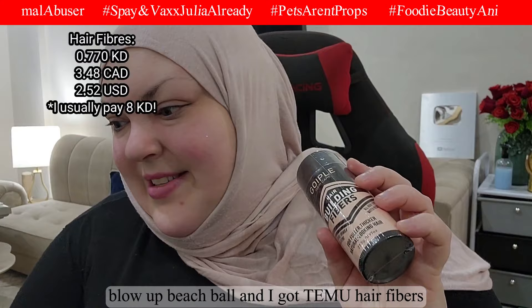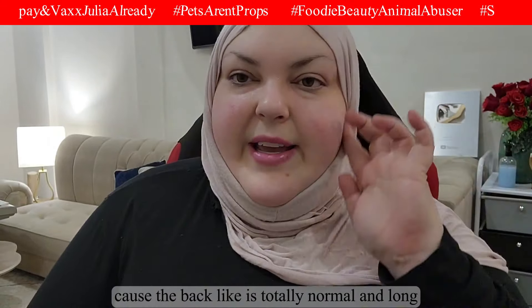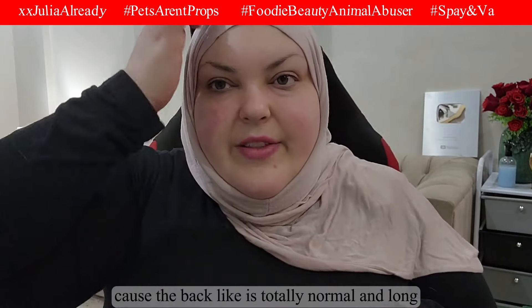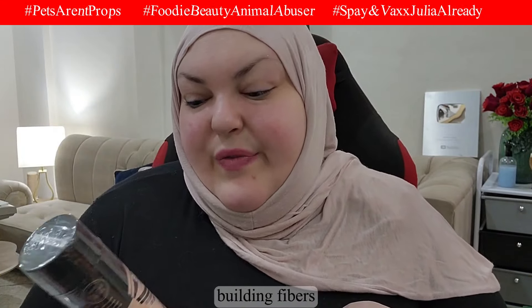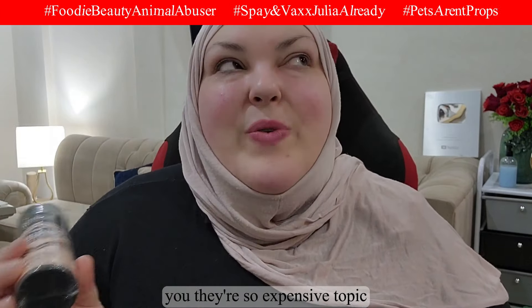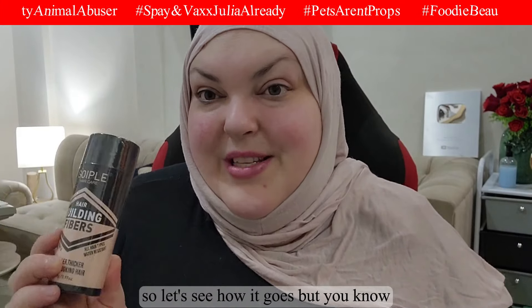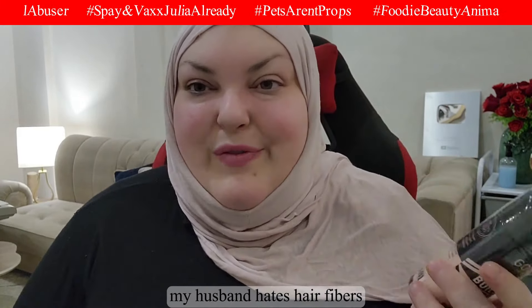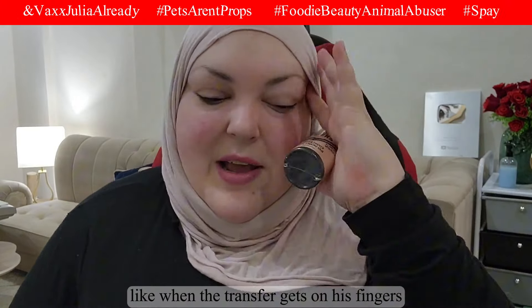I got Temu hair fibers to help with thinning hair — the front of my hair is thin while the back is normal and long. These are dark brown building fibers that look like they have the same ingredients as Toppik, which is very expensive. This is super cheap so let's see how it goes. My husband doesn't like hair fibers because they transfer when he touches my head, but I'll manage.